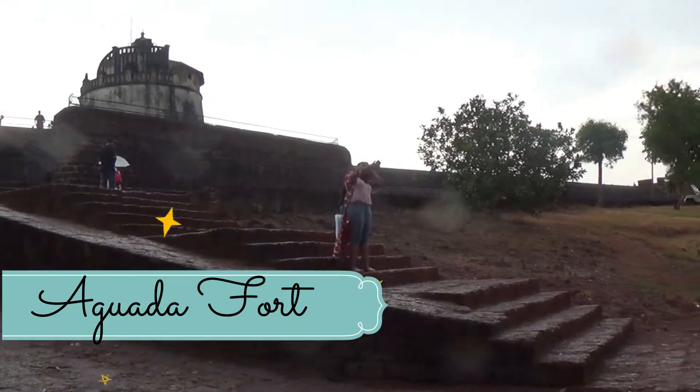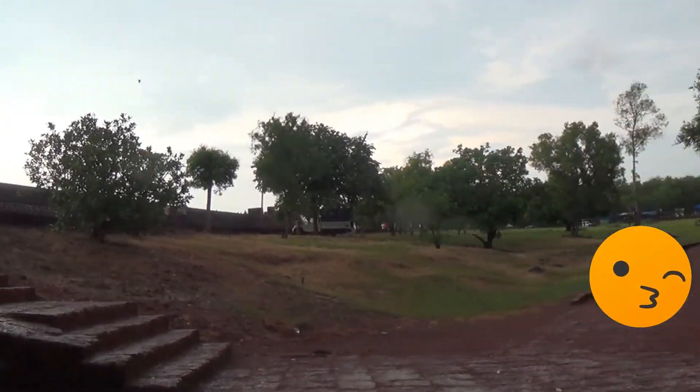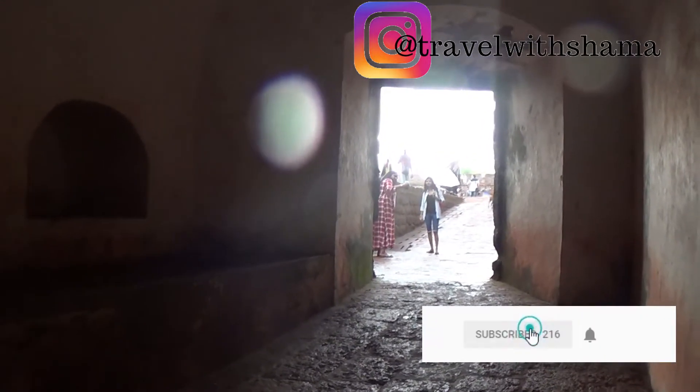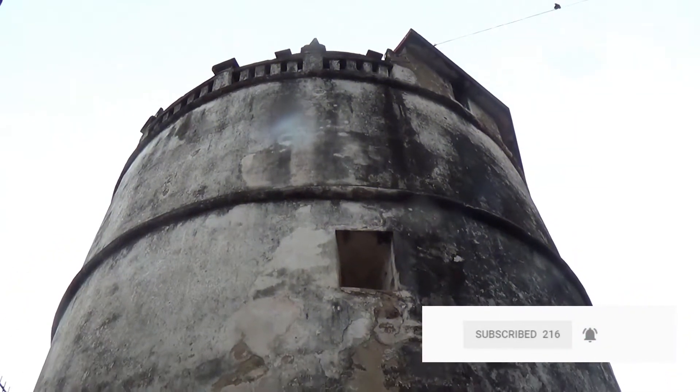Fort Aguda and its lighthouse is a well-preserved 17th century Portuguese fort standing in Goa. The fort is divided into two segments.